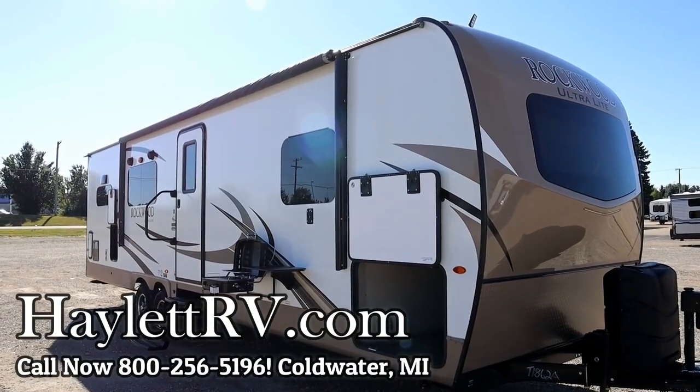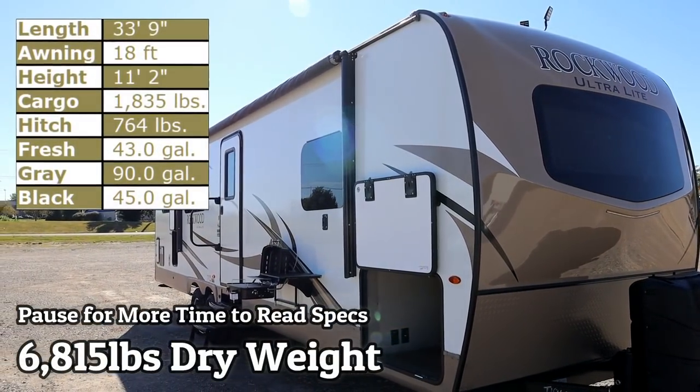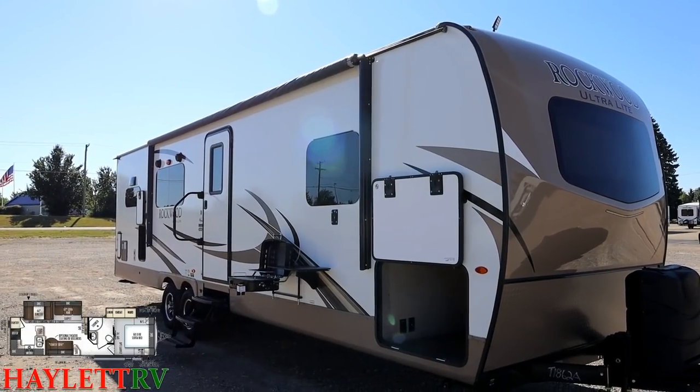6,800 pounds, 15 pounds — Rockwood rear kitchen ultralight coming in on trade here at Haywood RV of Coldwater, Michigan. Folks swapping it out for a Cougar fifth wheel that we have here.